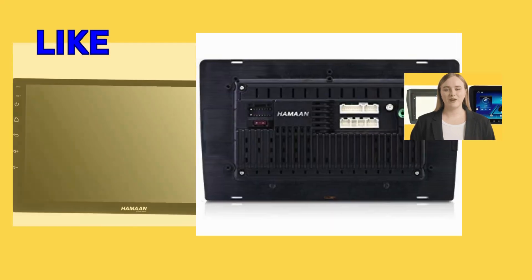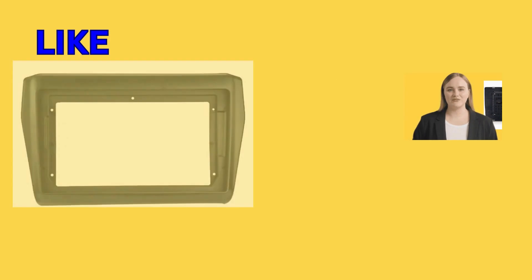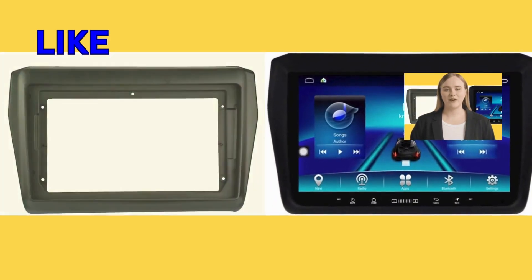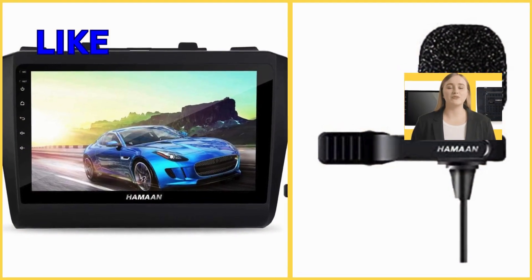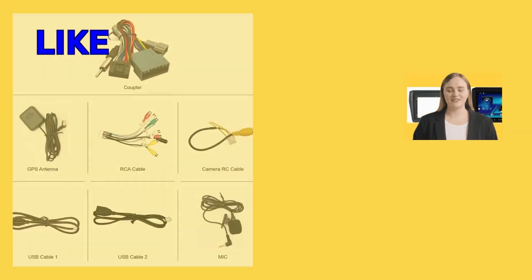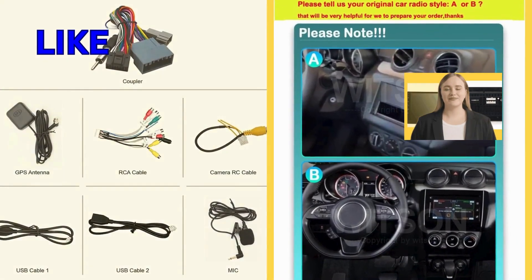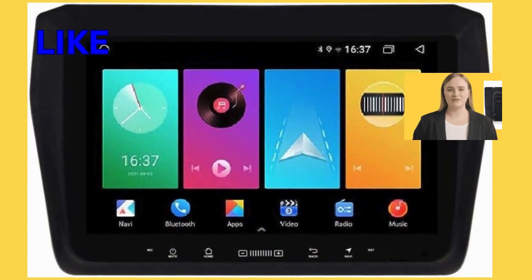One of the standout features of this product is its sleek and stylish design, perfectly complementing the interior of the Suzuki Swift. With its modern aesthetics and compact size, it seamlessly integrates into the dashboard, adding a touch of sophistication to the car's interior. Customers appreciate its unobtrusive presence, allowing them to focus on the road ahead without any distractions.